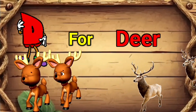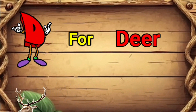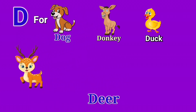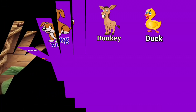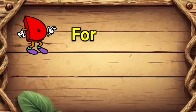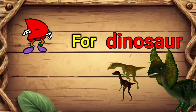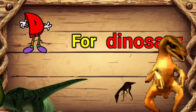D for deer. A deer is a yellow-colored spotted animal that usually lives in a forest and is mostly hunted by lions and tigers. D for deer.